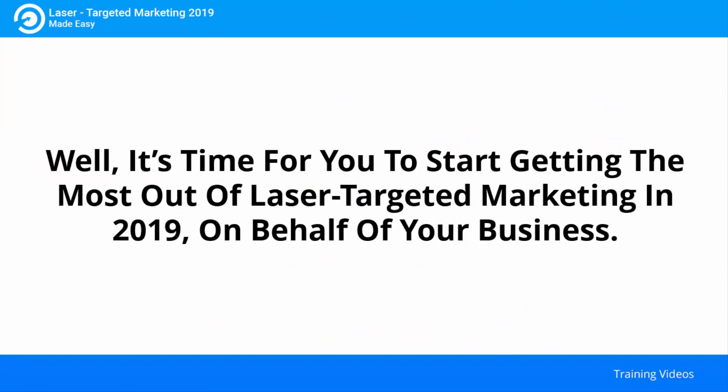It's time for you to start getting the most out of laser targeted marketing in 2019 on behalf of your business. I know you'll love this training.